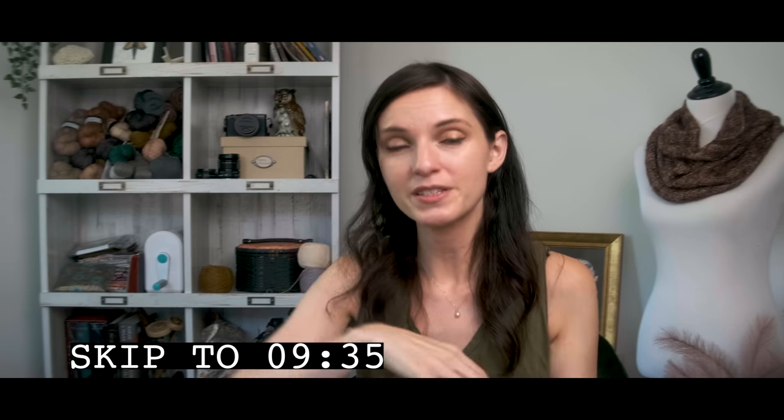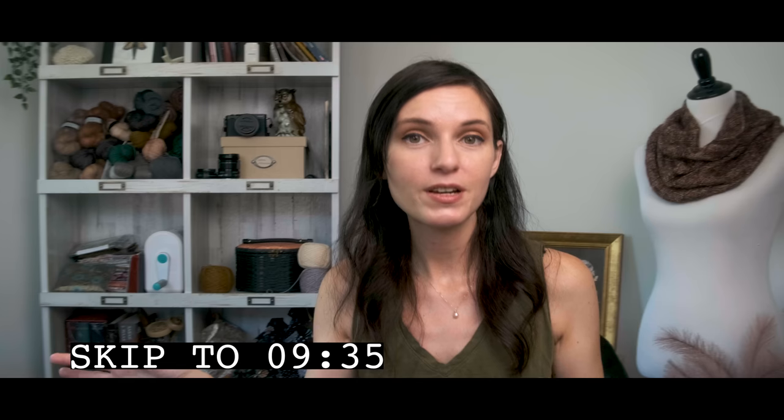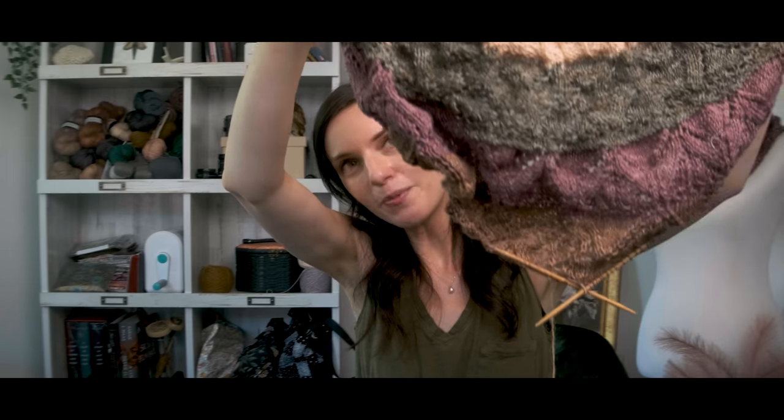In case you're wondering, this is a mystery knit along. I'm going to pop a timestamp in the description for you to skip ahead if you do not want any spoilers. And we're going to see some spoilers now. Of course I'm mid-row — why don't I ever finish my rows before I record? So yes, we are almost done with clue two, and I believe she released clue four yesterday, so definitely behind schedule.